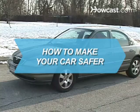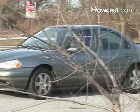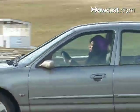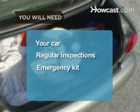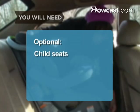How to Make Your Car Safer. Use these thorough and regular vehicle checks to better ensure a safe drive. You will need your car, regular inspections, an emergency kit, and child seats.